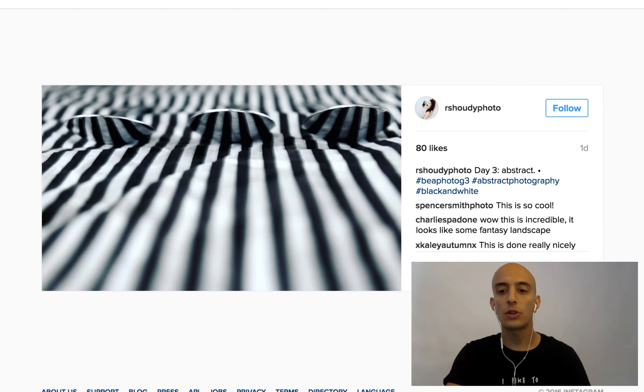Basically, if we can tell what it is, it's not abstract. It's okay if you can say, oh, that's hair, but what is the hair from? That's fine. It's okay if you're like, oh, that's water, but I don't know what's going on. That's fine. But if you're like, oh, that is a dog — that's not really okay.